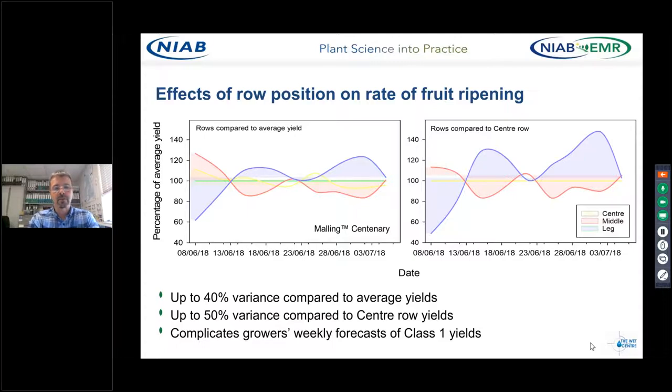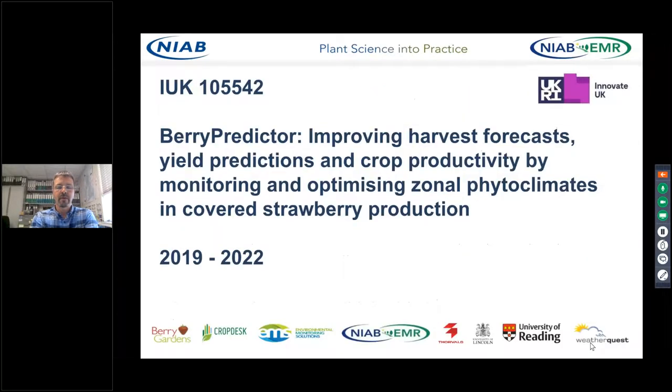As well as total yield differences, the row position also affects the timing of fruit ripening. On any given harvest date, there can be differences of up to 40 to 50% in the volume of ripe fruit picked from leg rows compared to centre rows — complicating yield estimations that growers have to make every week. We've just begun a new Innovate UK project led by Berry Gardens focusing on understanding how we can optimise the phytoclimate, raise plant productivity across the whole growing season, and develop tools to help growers predict class one yields.